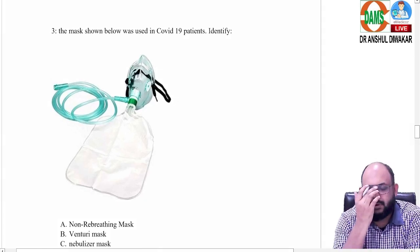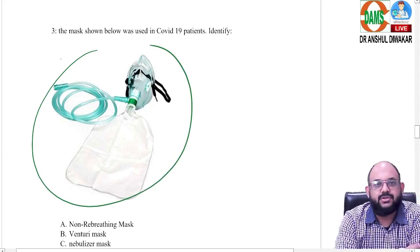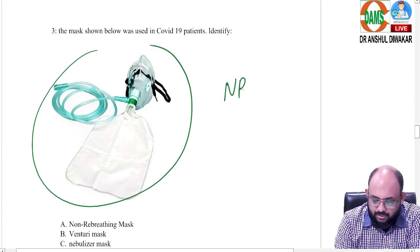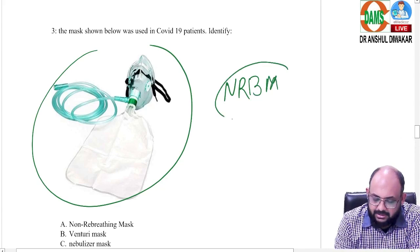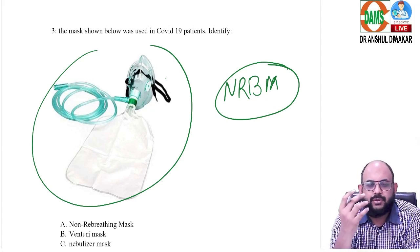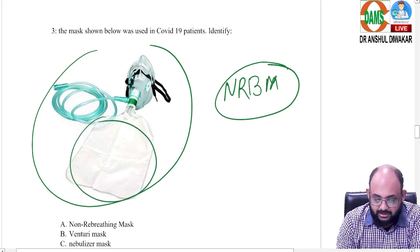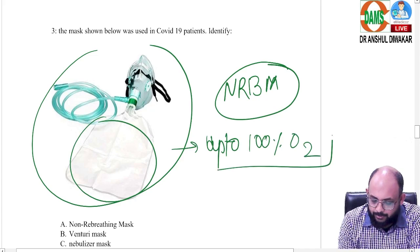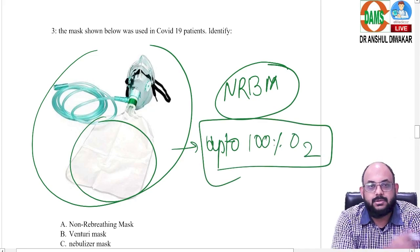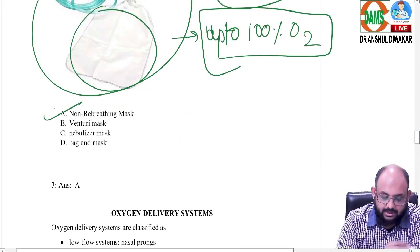The third question is a repeat from the November INICET. They showed an image of an NRBM mask — also called a non-rebreathing mask — which everyone has seen during COVID. It was very important in managing COVID patients who required higher concentrations of oxygen. Because of its reservoir bag, you can theoretically give up to 100% oxygen to a spontaneously breathing patient. The correct answer is NRBM.